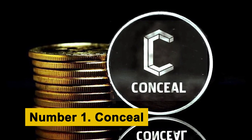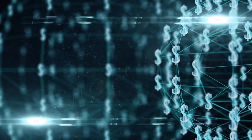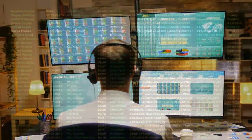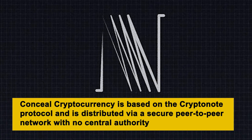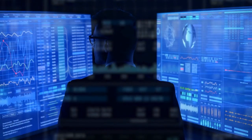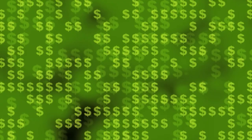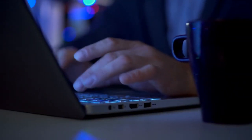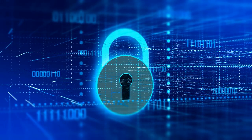Number 1: Conceal. Conceal Network is a decentralized blockchain bank that pays interest on deposits and investments. Conceal Network is said to provide untraceable, anonymous messaging as well as a safe way to send money. The donor and receiver remain anonymous thanks to a decentralized public ledger. Conceal cryptocurrency is based on the CryptoNote protocol and is distributed via a secure peer-to-peer network with no central authority. Conceal promotes itself as an open-source, community-driven, and fully decentralized platform. Conceal makes use of stealth addresses, ring signatures, and a single flat fee. At the protocol level, covert mixing is built in, and every transaction is mixed and private beyond recognition, making censorship impossible.